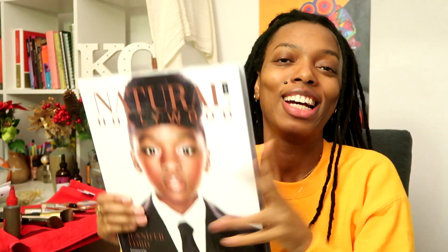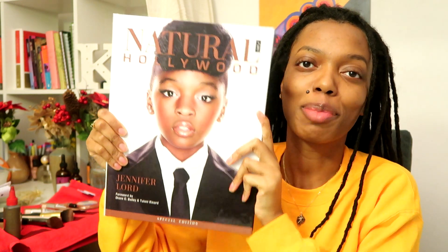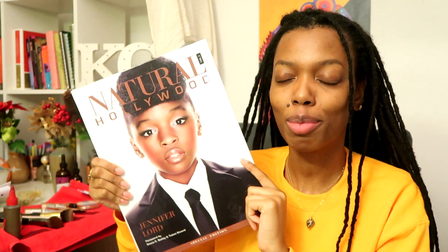Hey everyone, I'm Keisha Charmaine and I'm back with a new video. This is going to be a get-ready-with-me, so I'm going to be doing my makeup because I want to take a picture with this book. Natural Hollywood came out with her special edition volume one coffee table book. You may have seen on my channel — I have modeled for Jennifer Lord, aka Natural Hollywood, a couple of times. I'll link that video below.